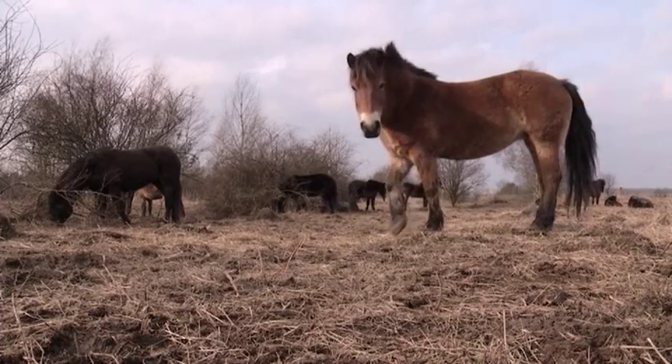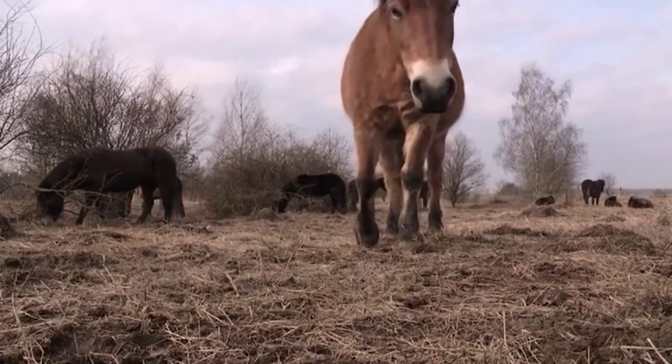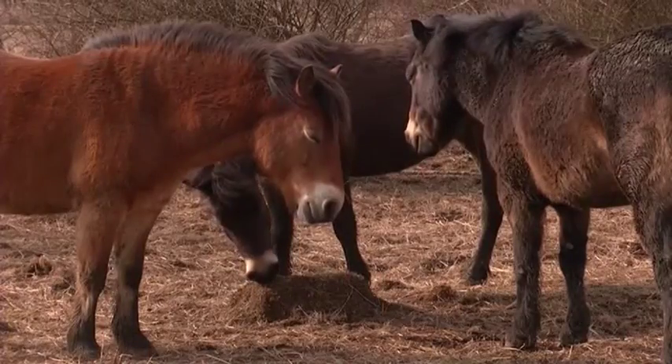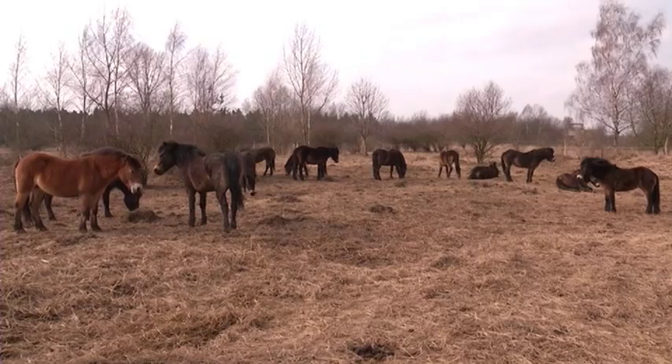Wild ponies from Britain are being used to help save the biodiversity — the variety of life — on a site surrounding a former military zone in the Czech Republic. It is hoped they'll eat invasive species and so save endangered ones.